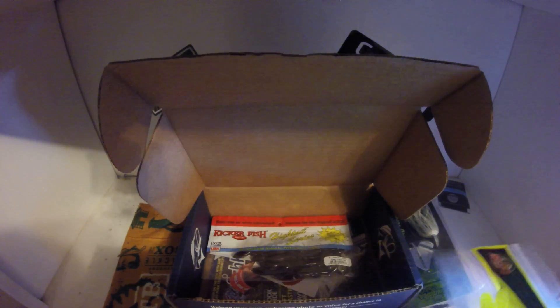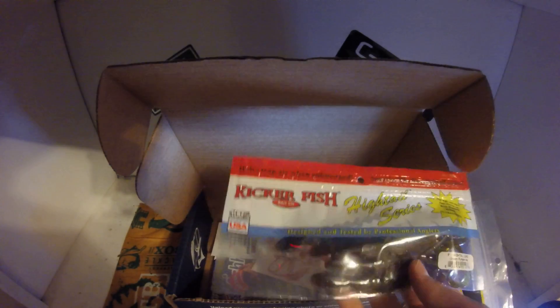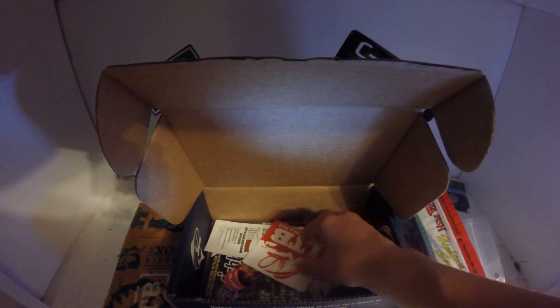Nothing really special to them — this 4-inch tube has a market value of $4.50. Next is Kicker Fish assorted soft plastics; these are lizards. I think they're scented, not sure, but yeah, some lizards — retail value is $3.49.